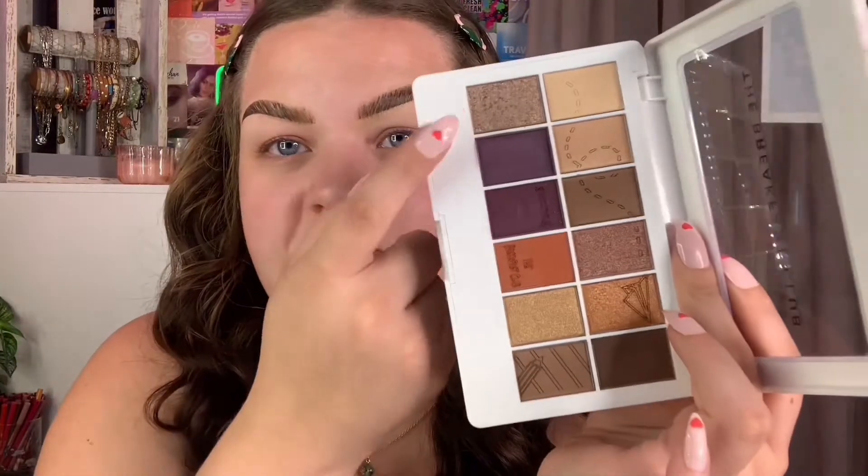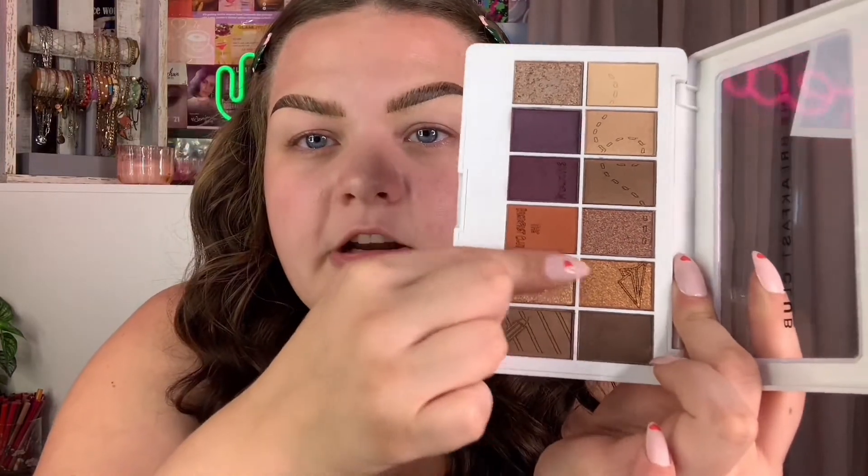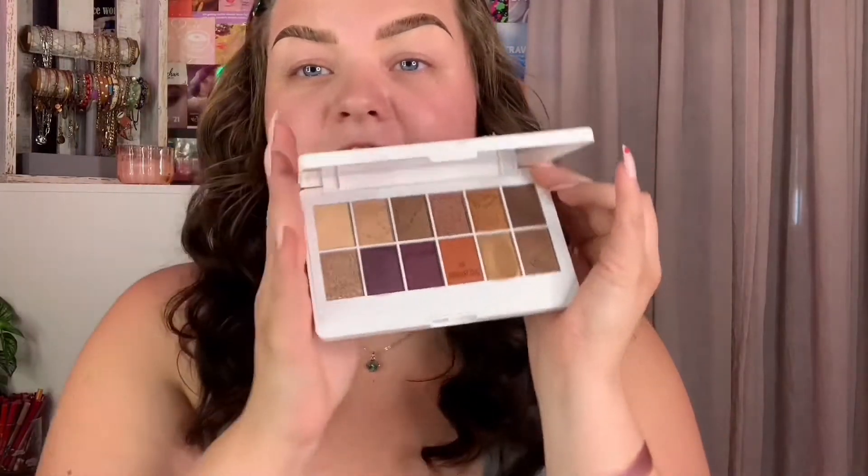That has way more pigment than when I swatched it earlier, but you can still see some patchiness. I'm really hoping they apply better on the eyes. Let's swatch another shimmer — this one is called 'Everything's Cool.' Oh baby, that is the winner! That was so smooth, so buttery. This one feels very packed in the pan and a lot drier than 'Everything's Cool,' which was really buttery and smooth.